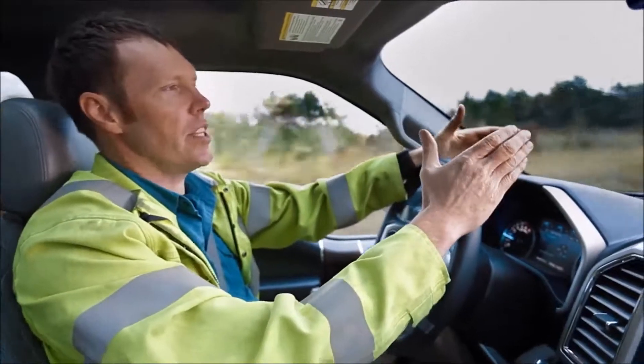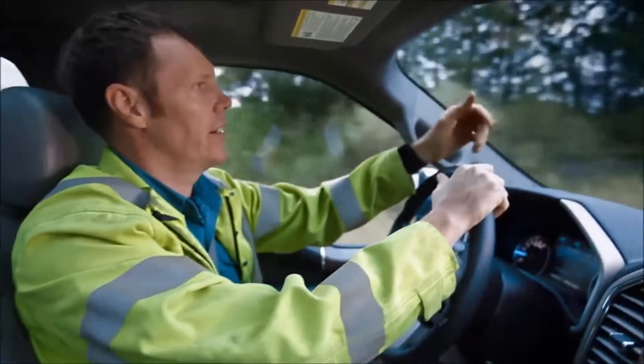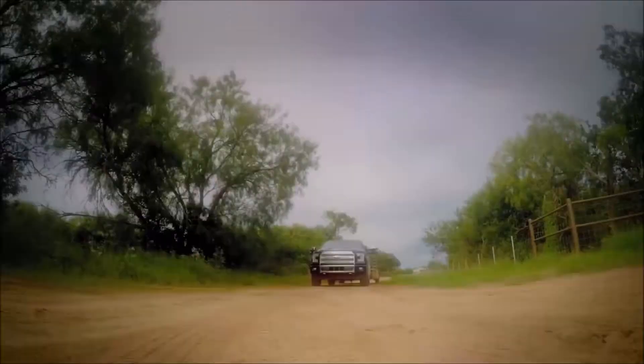I love introducing guys to new technologies which can actually make their jobs a little easier. So if you've got something to tow, meet the Ford F-150 and see how we own work.